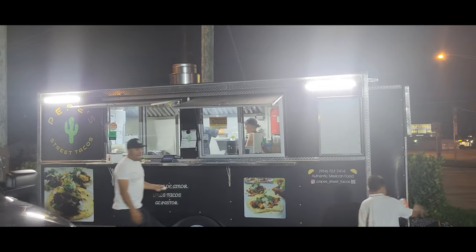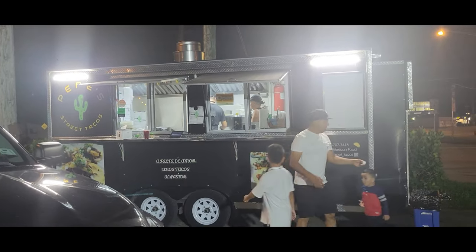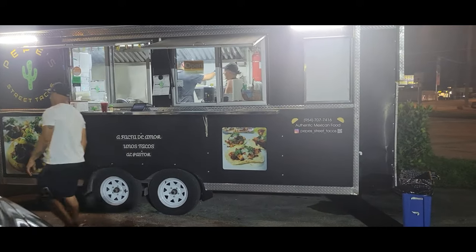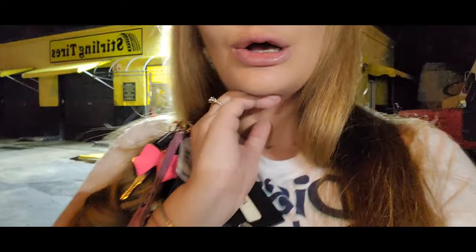So this is Pepe's Tacos. It's your local neighborhood Taquería. I love coming here. It is located off of Griffin. I can't wait for our food.